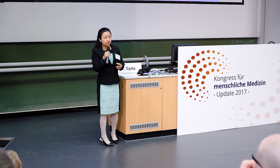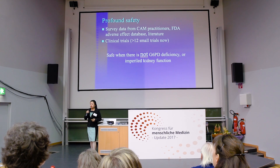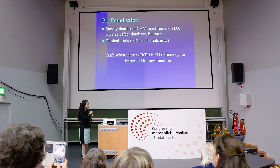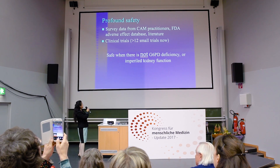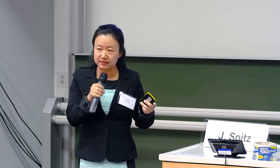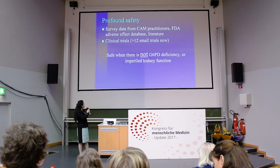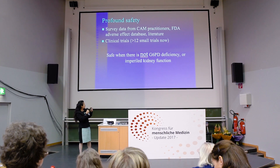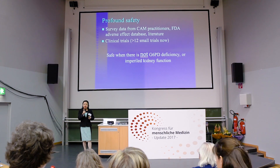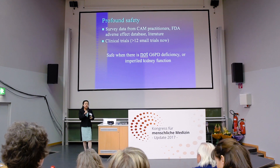Despite such widespread high-dose use of vitamin C, it has proved to be safe — free of major toxicity. A review of the FDA adverse effects database found essentially no reported toxicity for vitamin C. Based on the survey and literature review, vitamin C is safe provided the patient does not have glucose-6-phosphate dehydrogenase deficiency and has sufficient kidney function.